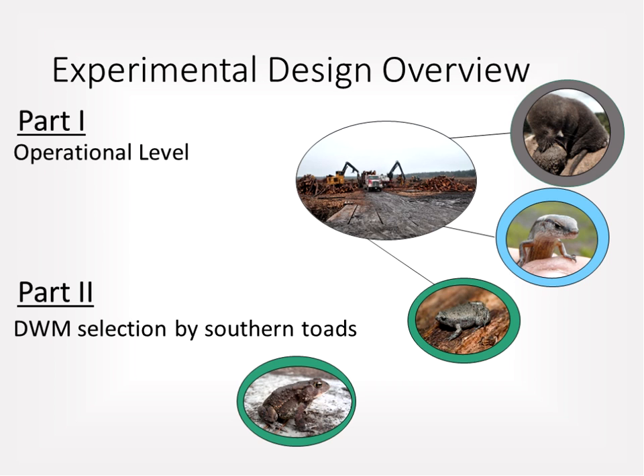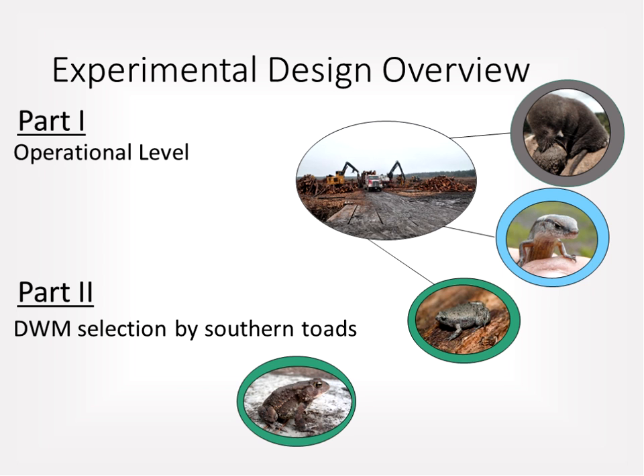The presentation is broken into two parts: first, the operational-level response covering true reptile and amphibian response to operational-scale biomass harvesting guidelines; and second, down-woody material selection by southern toads.